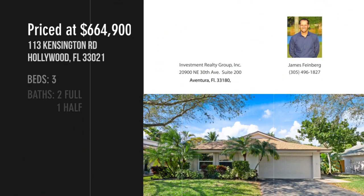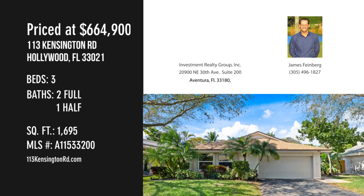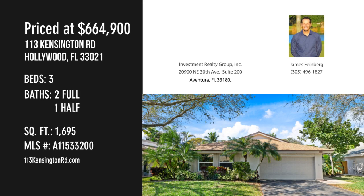For more information or to schedule a showing, please contact the listing agent. Visit www.113KensingtonRd.com for more information.